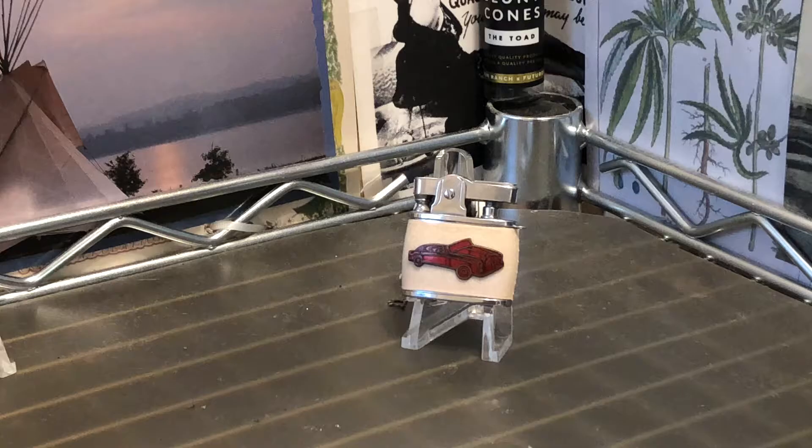Today we have a vintage Globe Japan automatic petrol lighter, Ronson clone type, with a vinyl or some other kind of synthetic wrap that is embellished with an automobile. Pretty cool lighter.